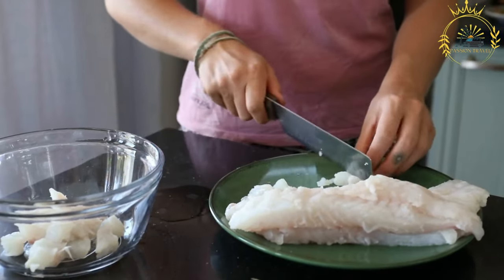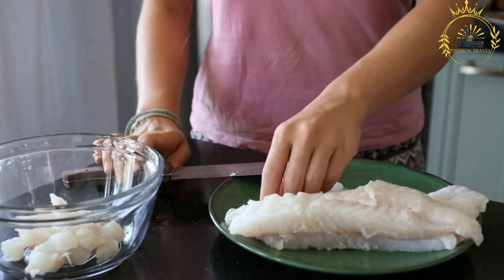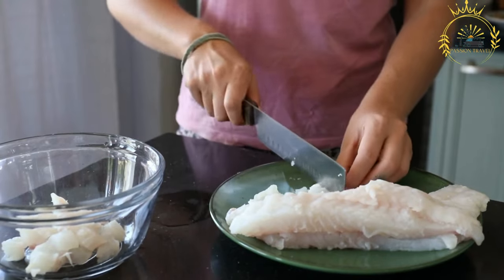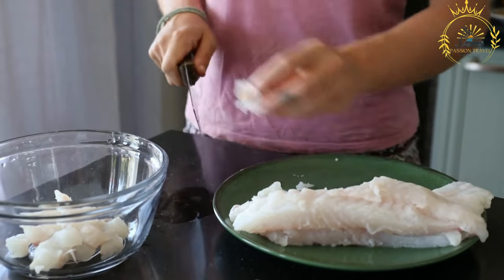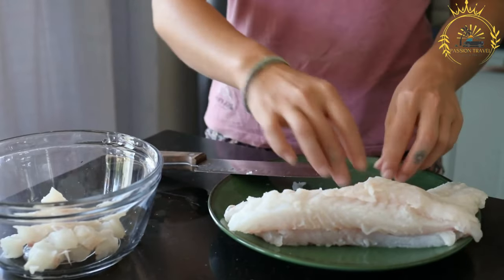Potatoes: Russet or Maris Piper potatoes are commonly used for making thick cut chips. Oil: a high temperature cooking oil, such as vegetable oil, is used for frying. Salt and vinegar are the condiments commonly used to season the fish and chips.